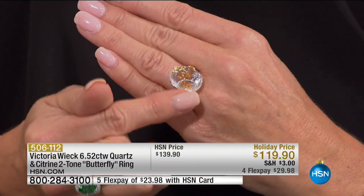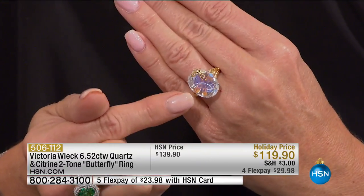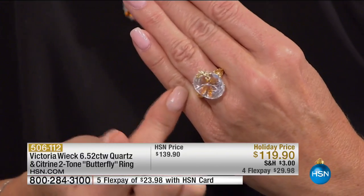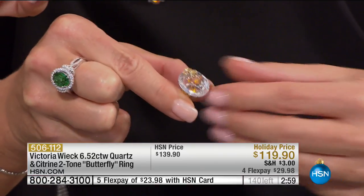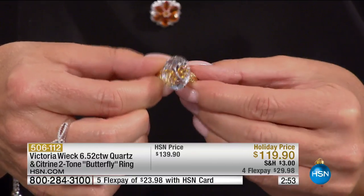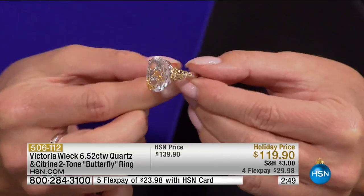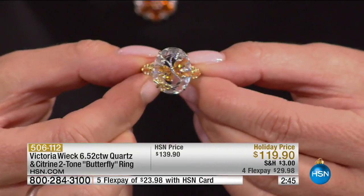We did something similar with a little butterfly off the side before. How in the world did we get the butterfly inside the gemstone? We want to get really close so you can see — there is a butterfly. You're going to see a butterfly through the stone, through your gemstone.